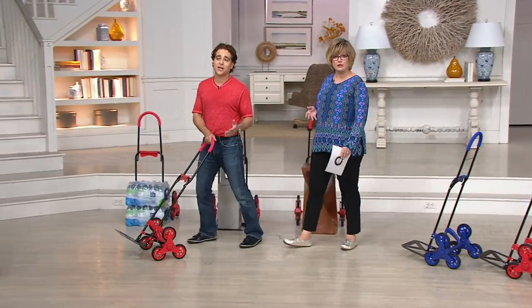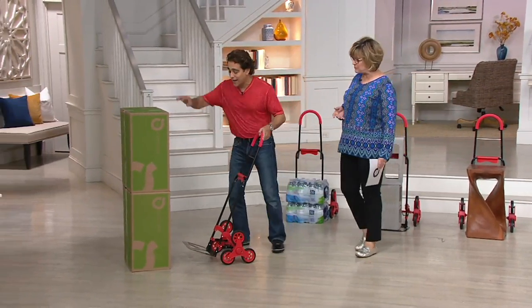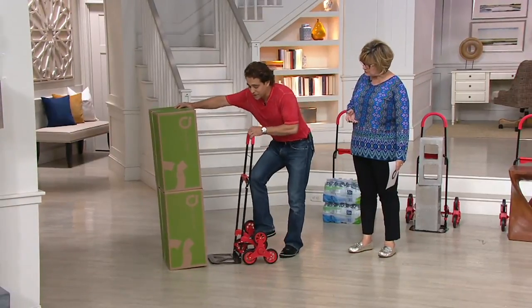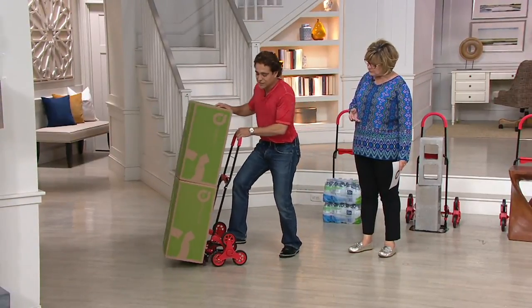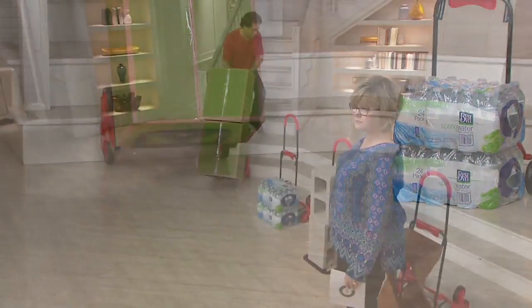This is for anybody who's going to go up and down the stairs with anything heavy, bulky, or awkward. The primary feature — it's a dolly. Just slide underneath, and you just go right up and down the stairs.